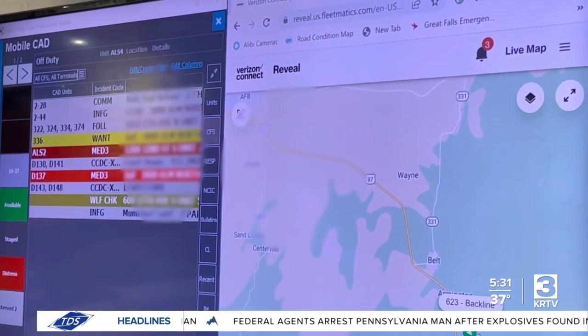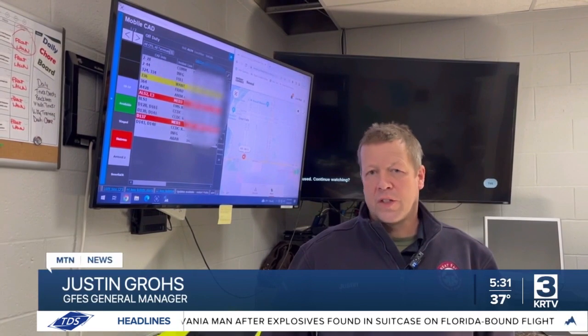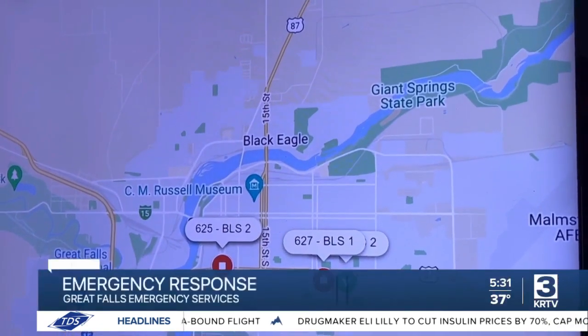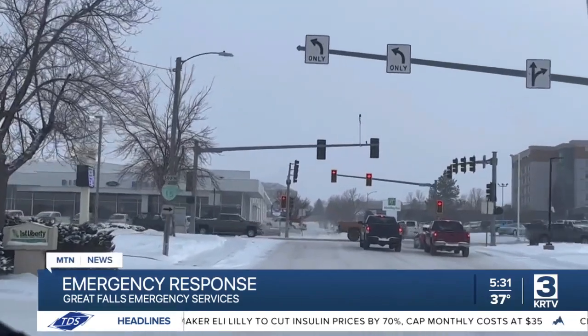This is a mobile data terminal, and it provides real-time information from the dispatch center, which is the Cascade County and City Dispatch Center up by the airport. First responders are provided with further information ranging from the location to the acuity of the call.